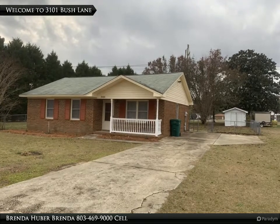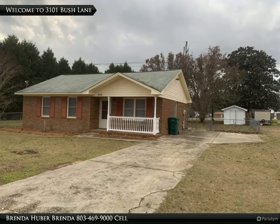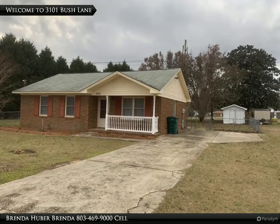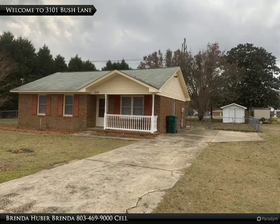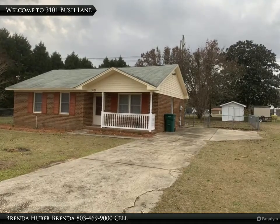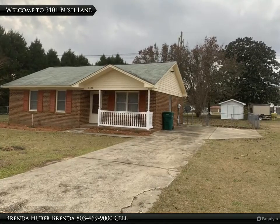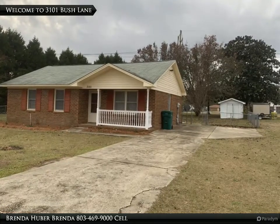Welcome to 3101 Bush Lane, where granite counters and appliances are brand new, along with new paint and new flooring. This brick home sits on 0.62 of an acre with large bedrooms, 1.5 baths, and 1,041 square feet. The great room and hallway have new vinyl plank flooring.